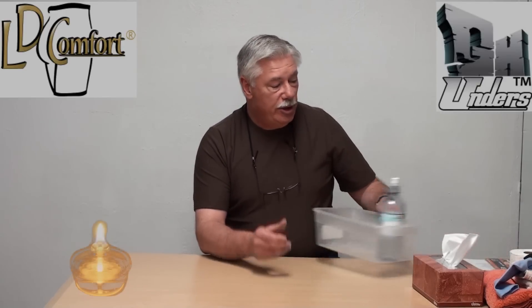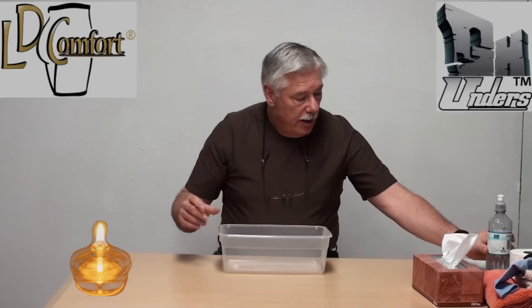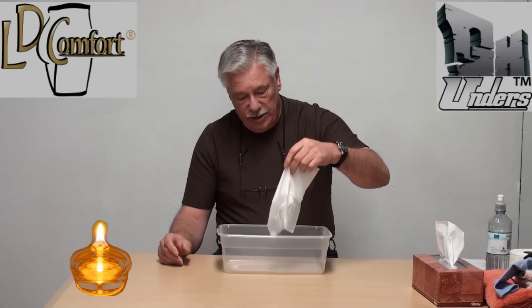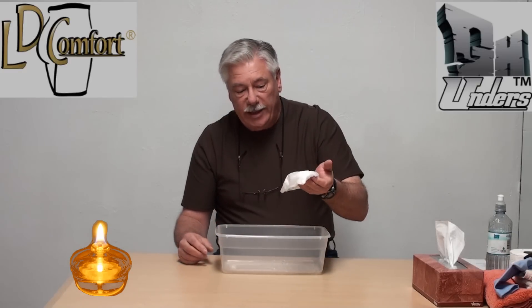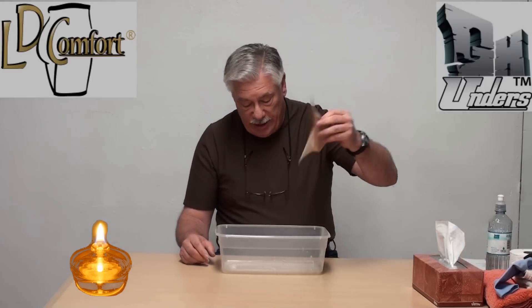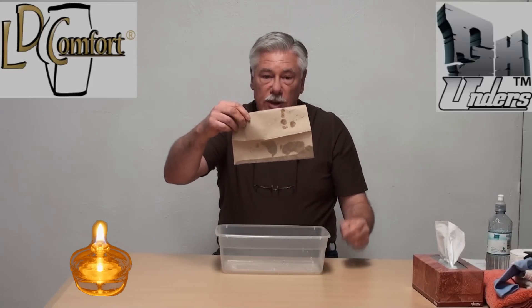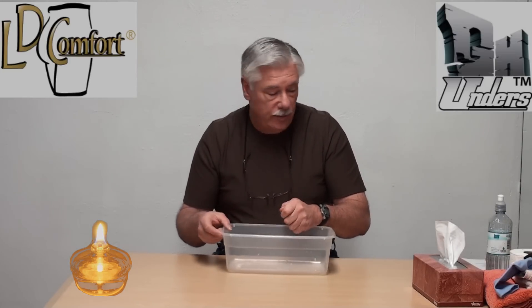I have a few examples here of things that are wicking and I'm going to show you just what they mean. Let's pour a little water into this. Watch this Kleenex — it's soaked. What happened to the water? Well, it wicked right into this fabric. Kleenex are wicking. What about a paper towel? Paper towel is wicking. Moisture will transfer right through it. Well, how does that keep your skin dry? It doesn't. That's the problem.